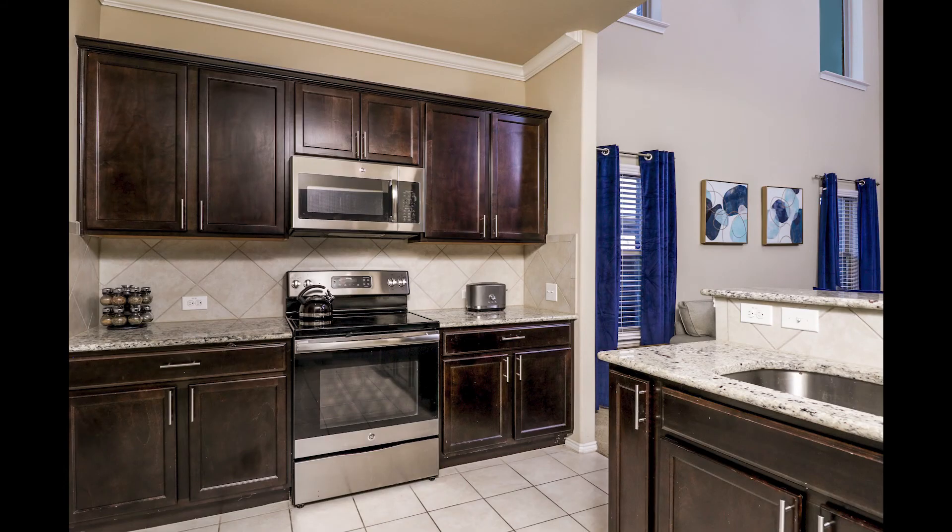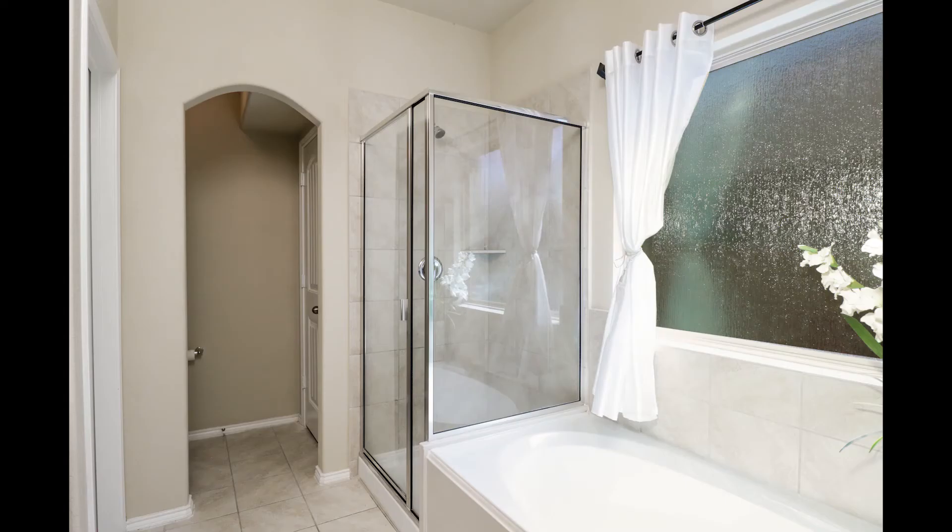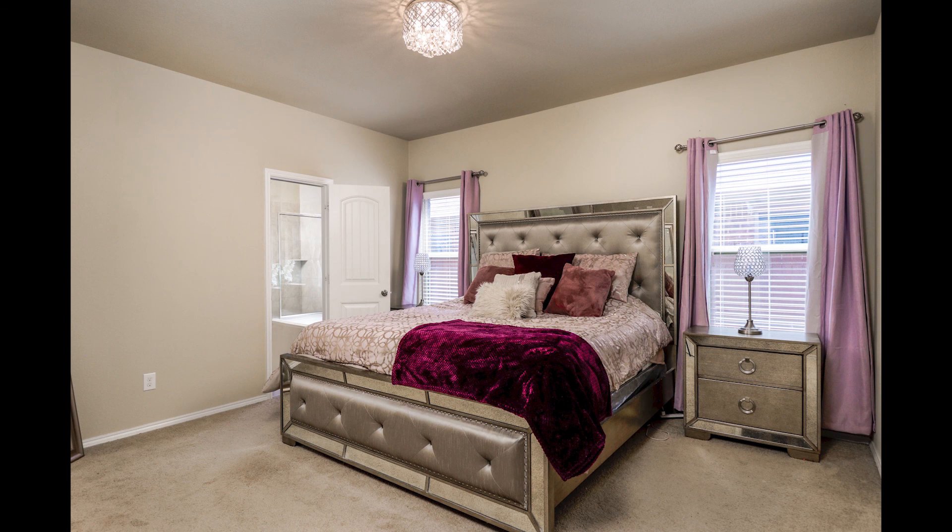It has all the features that you come to love, from the granite countertops to the stainless steel appliances. It has a separate shower and garden tub and a walk-in closet — in the first floor master bedroom.